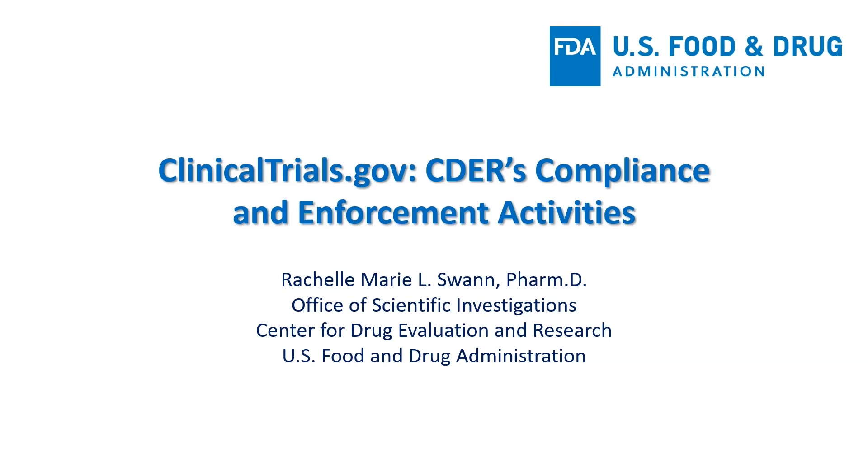During this brief session, I will provide you with an overview of CDER's compliance and enforcement activities and CDER's role as they relate to clinicaltrials.gov.